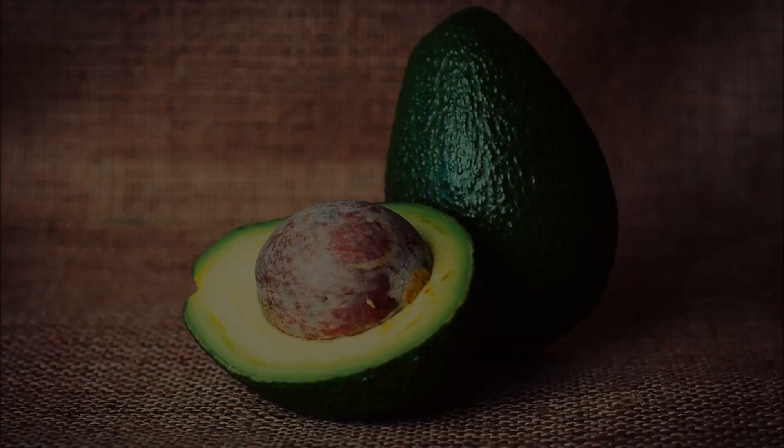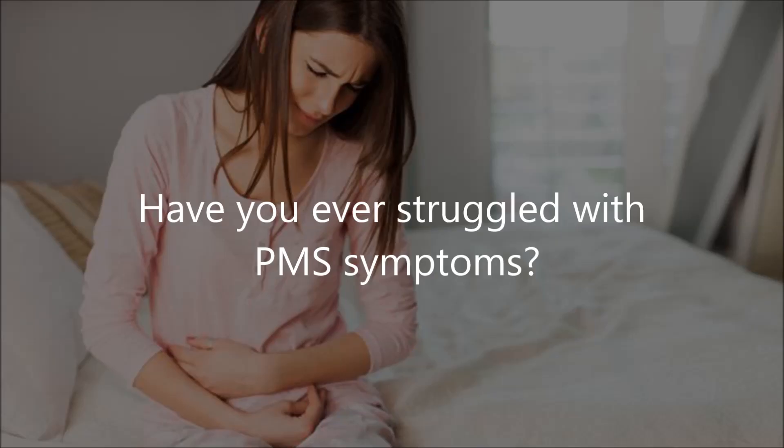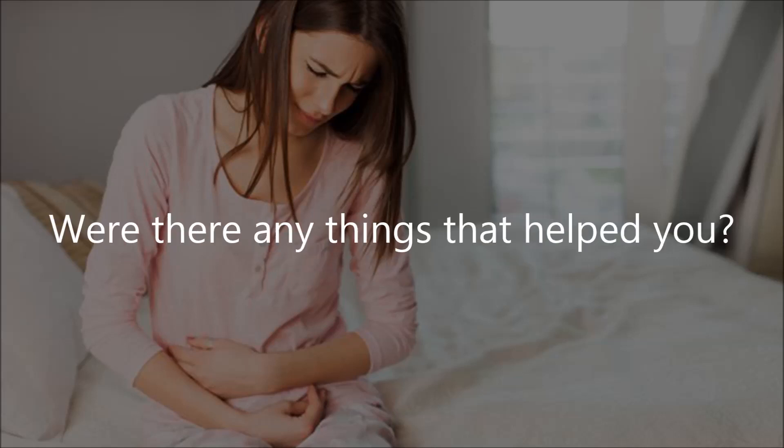Nine: avocado. Eating a half or full avocado daily can naturally balance hormones because of its nutritional profile, which includes healthy fat, fiber, magnesium, and potassium.